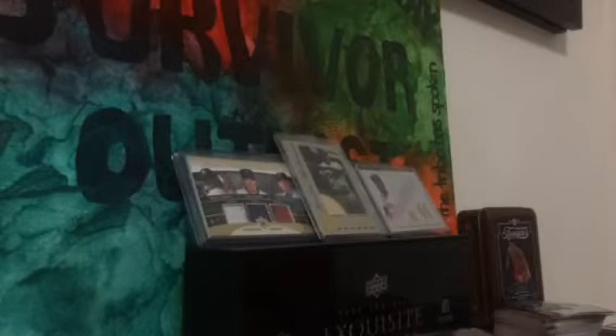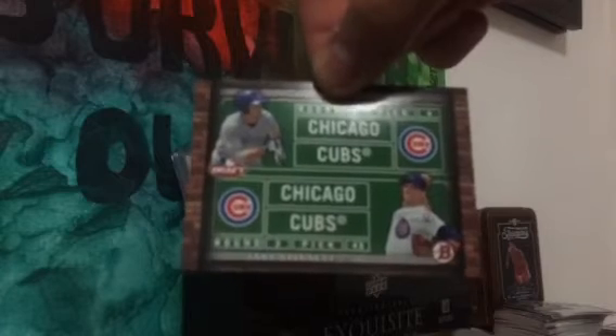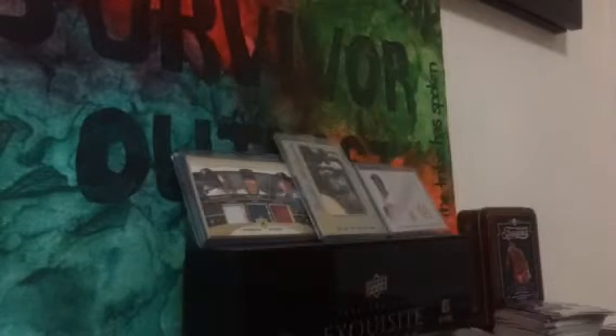Here are some of the highlights. The two minis were Blake Swighart and — sorry about the lighting, there's not much I can do — JP Crawford. There's terrible lighting. Nice little insert of Kyle Schwarber and James Steinen.